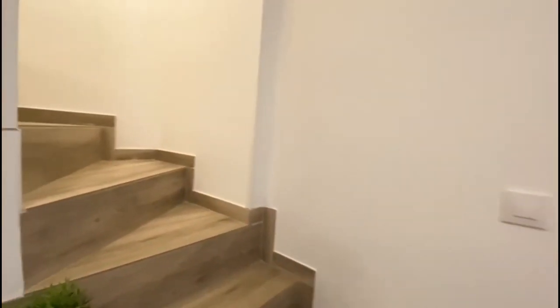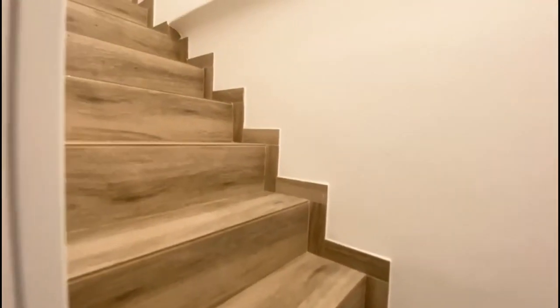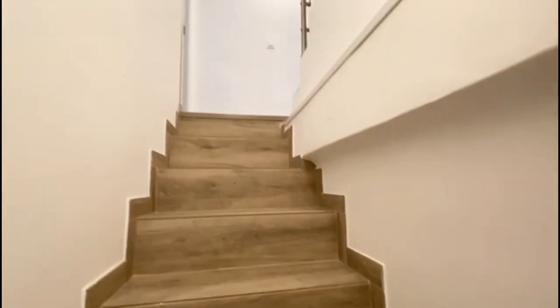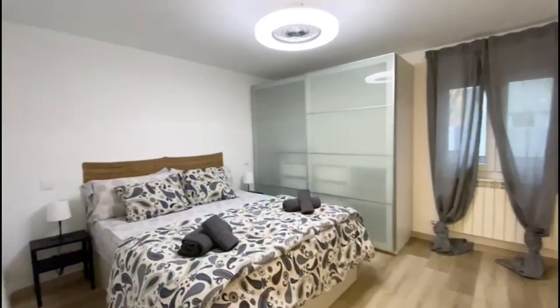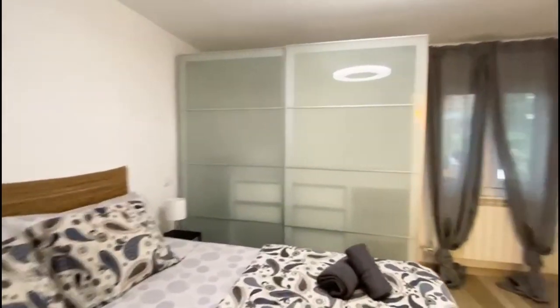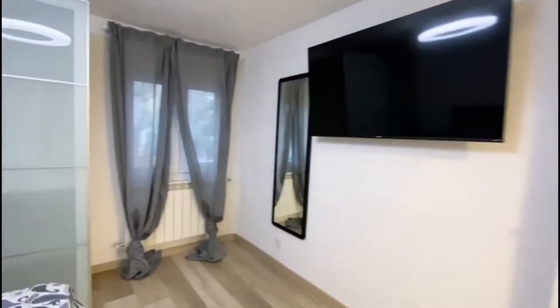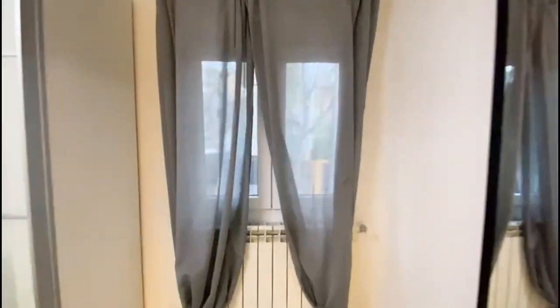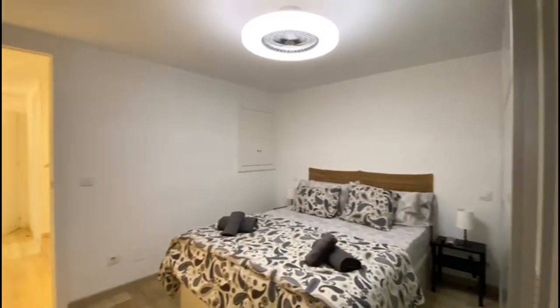Now we are going upstairs to visit the rest of the house, which is where all the bedrooms are. Here we arrive on the first floor. This is the first bedroom — we have the radiator, the wardrobe which is very spacious, and a double bed. You also have a television and a window that gives a view onto the street outside. That's really nice — this is the overall view of this bedroom.